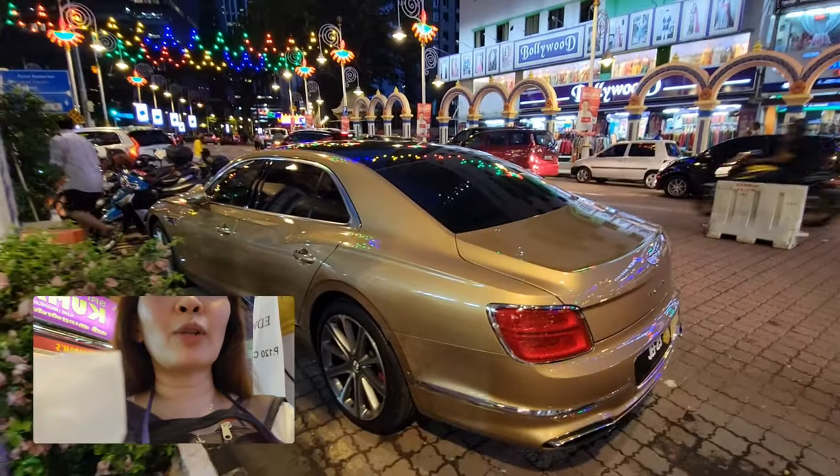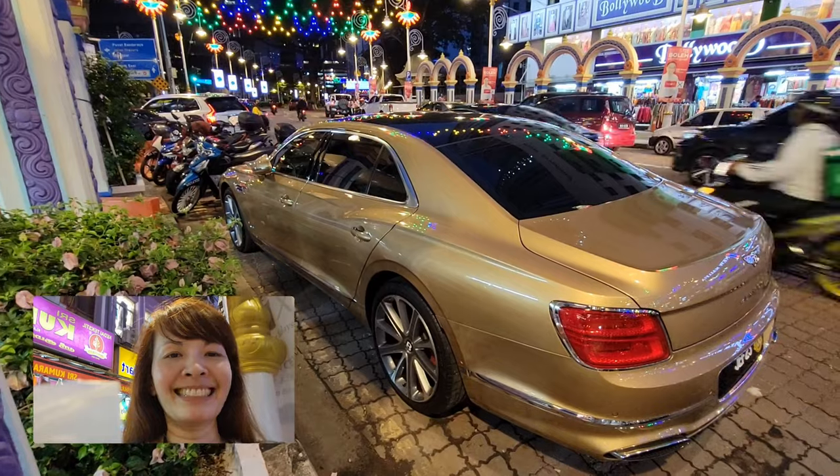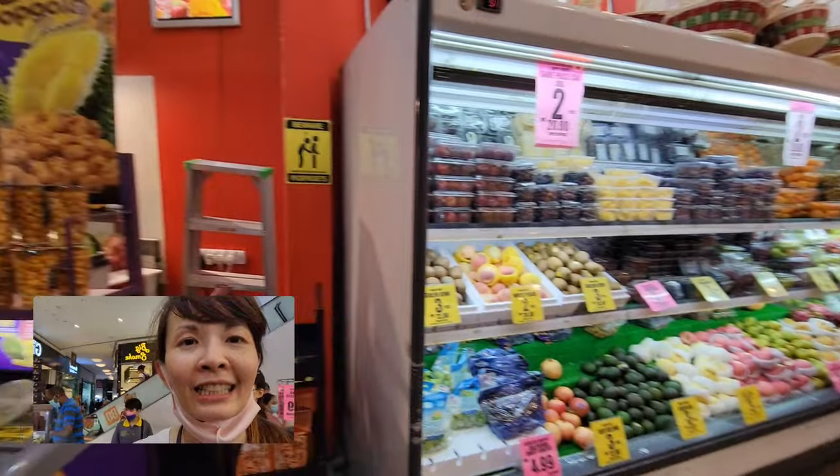Here's a Bentley, I'm told. So the guy must be the richest person in this block. We're buying fruit in a store in the mall. And look at that.